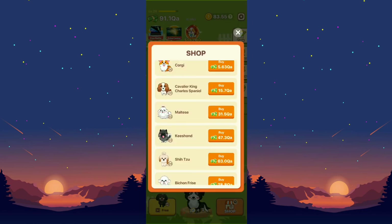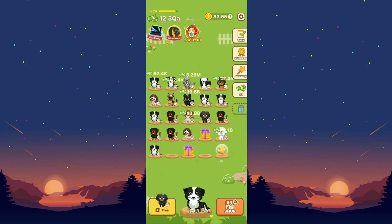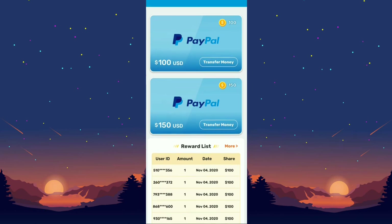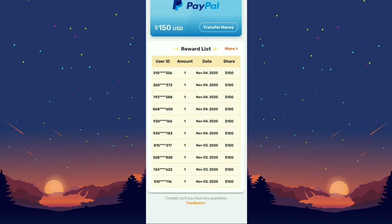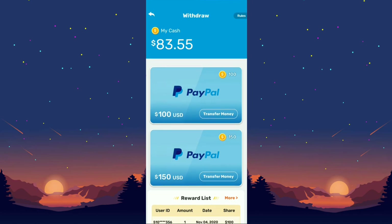After freeing up some space, we go ahead and buy — and there's our level 35 puppy, which is really cute. As for their proof of payment shown in the app, I'm not sure if that is legit — I haven't seen any verified proof of payment for this application on the web.